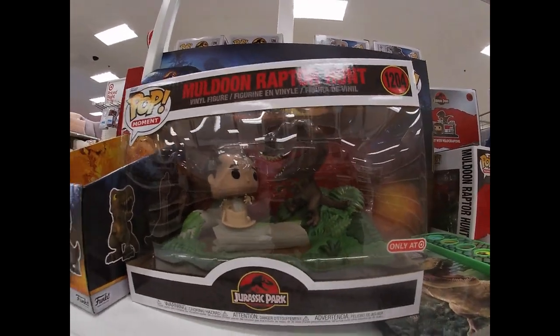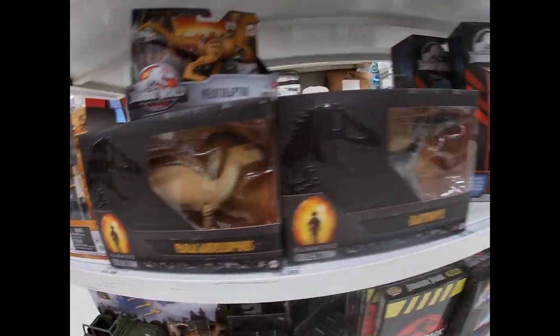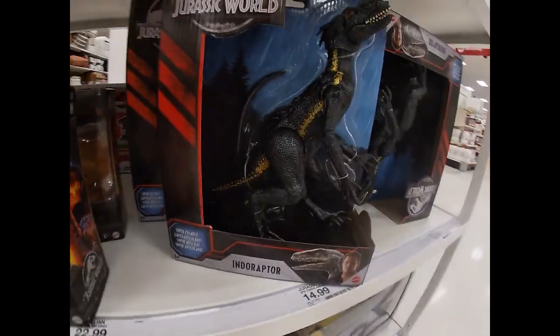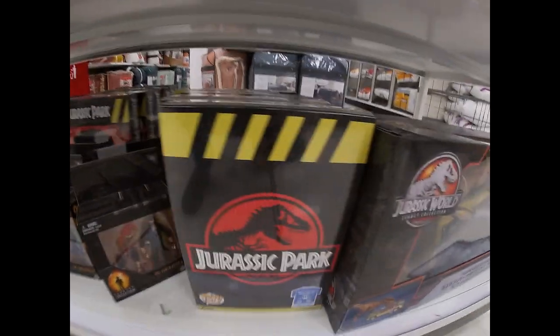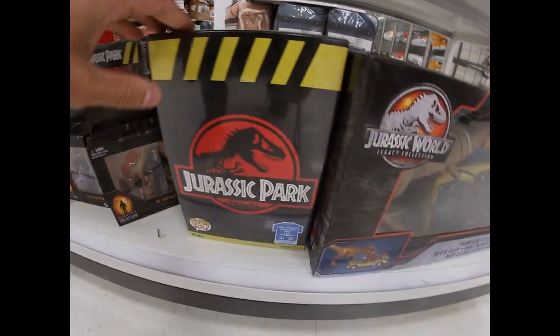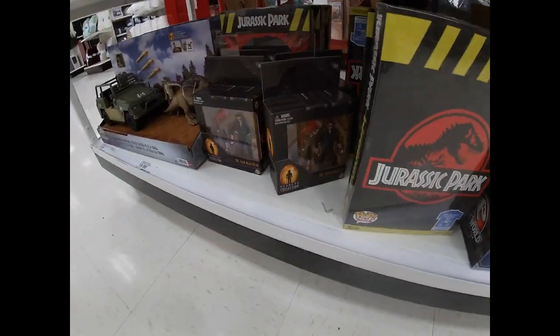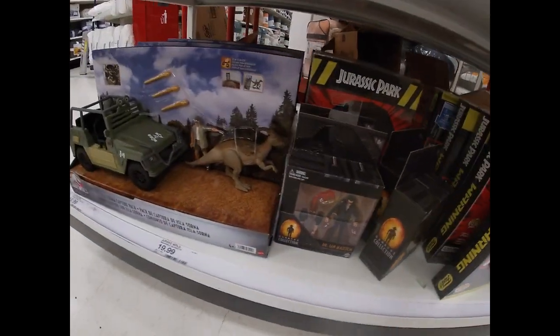This one's a little rough. There's Muldoon in the raptor hunt - still got that going. And there's a release a rampage set. We got dinosaurs here - indoor raptor. I think one might be coming by the sound of it there.